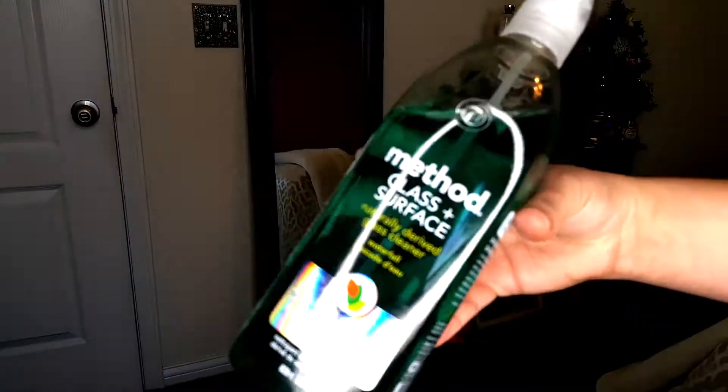To clean the glass today I'm just going to be using my Method glass and surface spray in the waterfall scent.